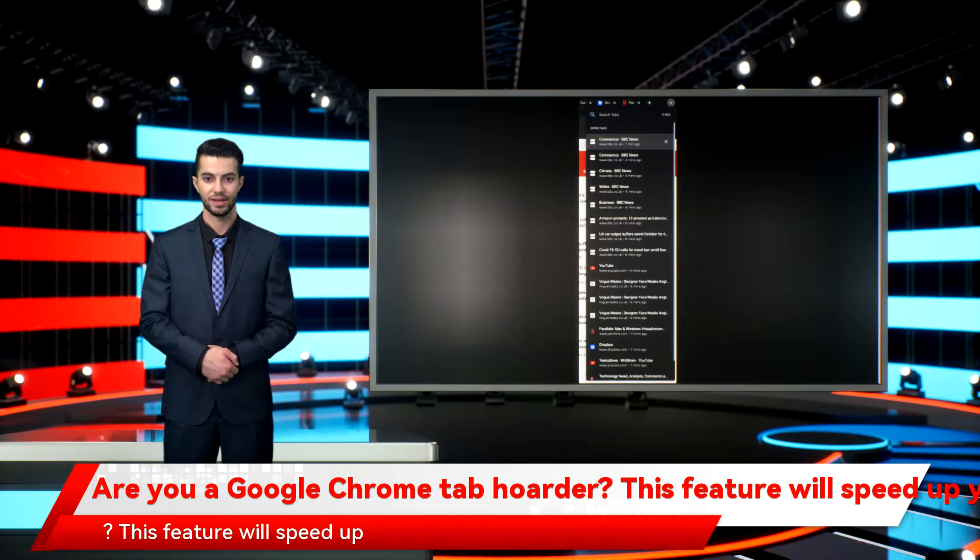Are you a Google Chrome tab hoarder? This feature will speed up your browsing and revolutionize the way you tackle your open tabs. If you're in Google Chrome right now, take a look at the tab bar and let your eyes slide to the right. Yes, that arrow that points downwards — click on it and see what it does.